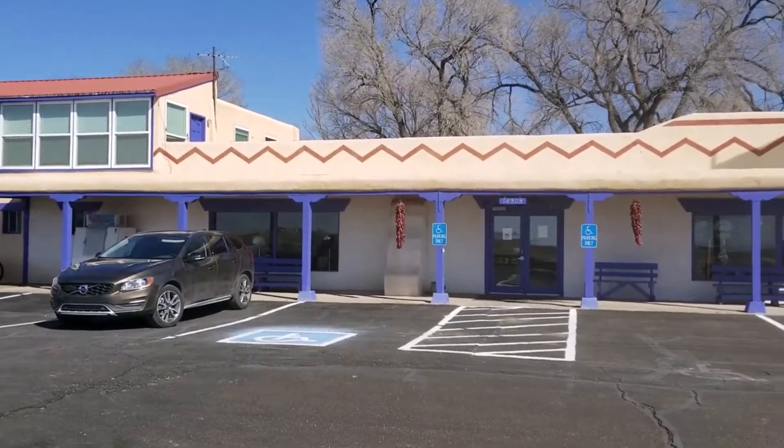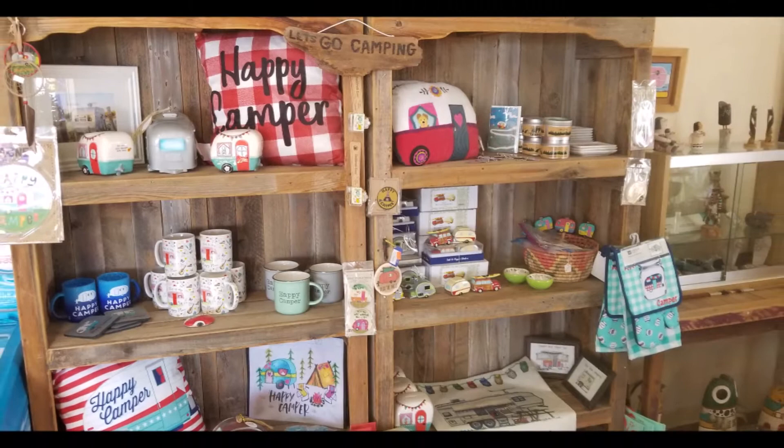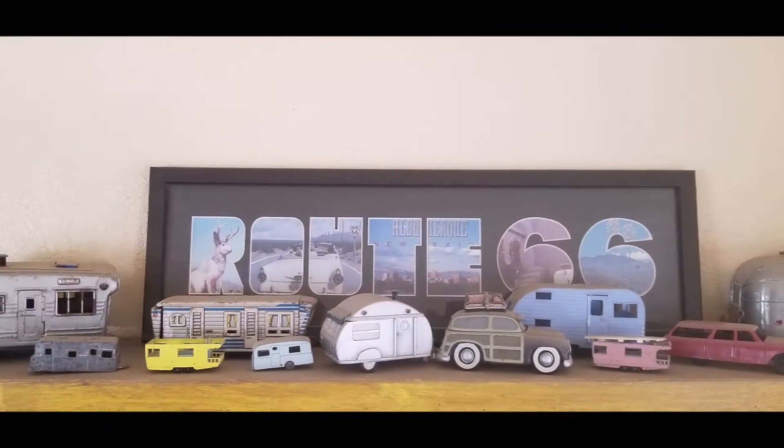Our next stop was the Enchanted Trails RV Park and Trading Post. Although the original Trading Post is gone, Enchanted Trails still features its own Trading Post complete with Native American crafts, Southwest foods, and other neat gifts.